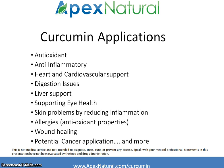There's a wide range of health applications that curcumin has been studied for. The most beneficial, and widely researched, are its antioxidant properties and anti-inflammatory properties. Here's a list of just some of the other ailments that it has been studied for.